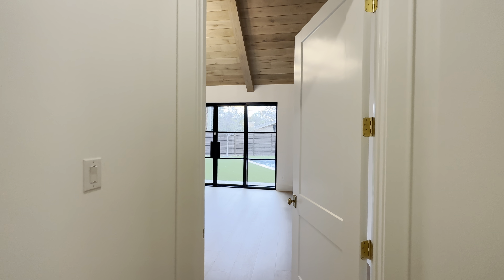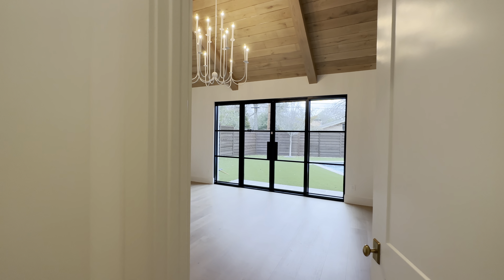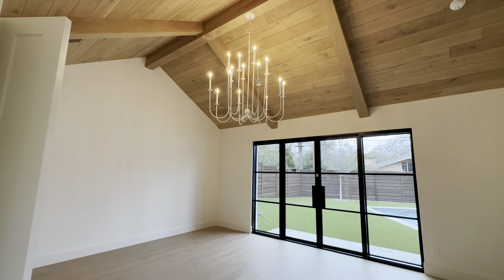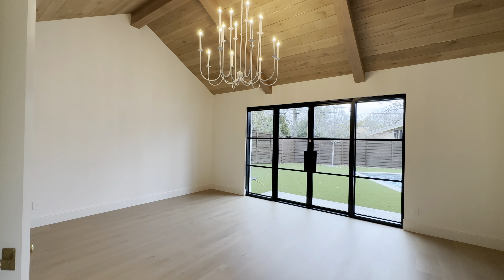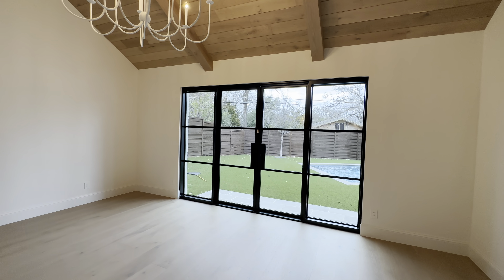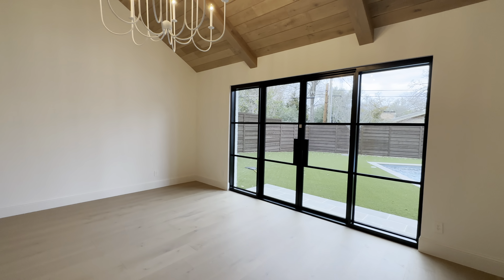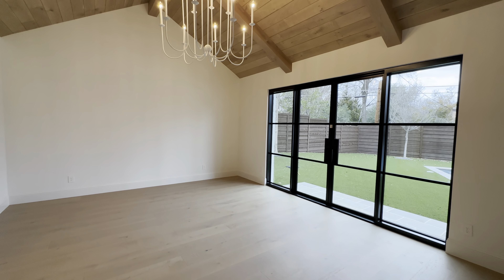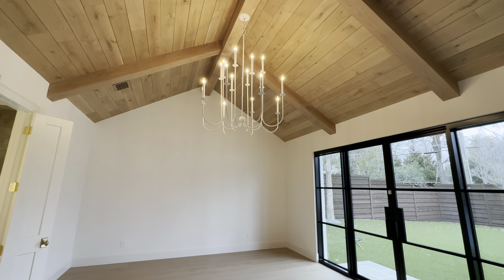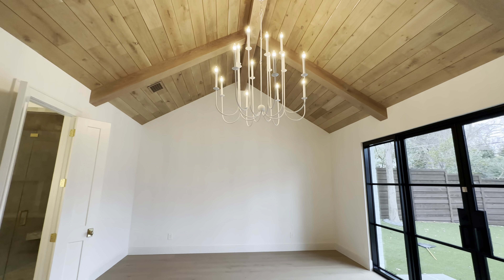And this is going to be the master bedroom. Loving these double iron glass doors that lead to the backyard — got some nice turf throughout. Oversized light fixture in here as well.